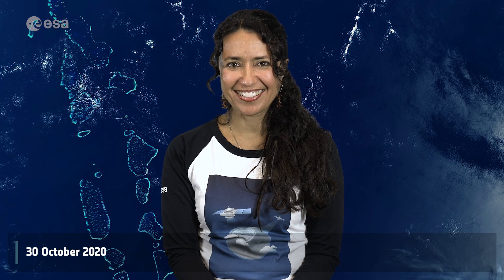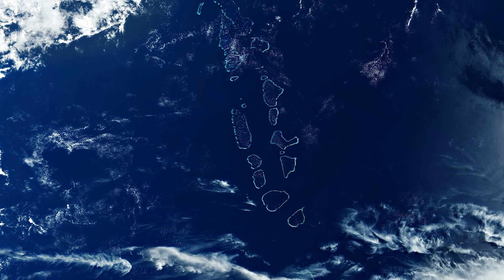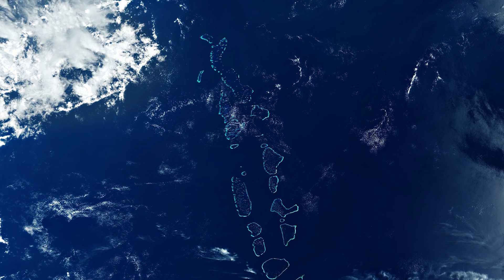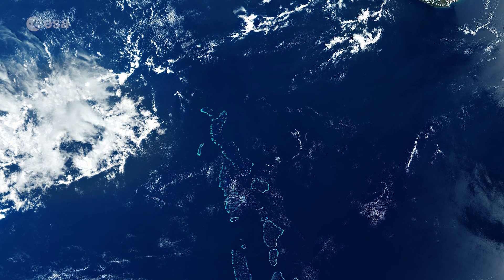Hi, I'm Mariangela D'Acunto and welcome back to Earth from Space. Today we explore the Republic of Maldives and its surroundings in this spectacular image captured by Copernicus Sentinel-3. The wide swath of the ocean and colour instrument on board the Copernicus Sentinel-3 mission allows us to enjoy this view of all 1,200 islands that make up the Republic of Maldives.